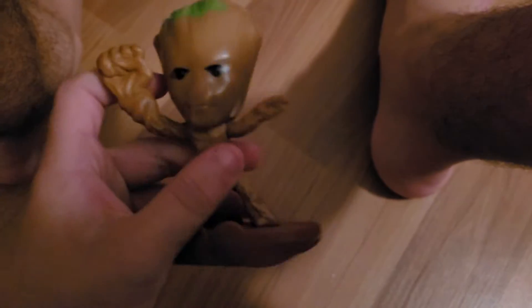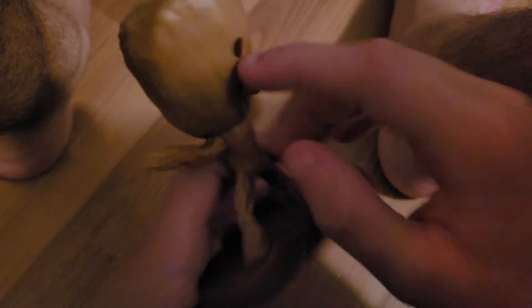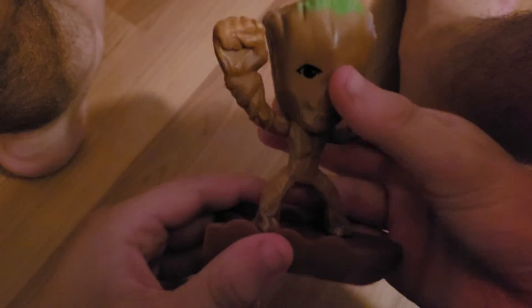Next up is Groot — I love Groot. His arm moves up and down. On the back here you have a little button — push this button and he moves his arms up and down. He has a fist-punching action. Let's connect him with Thor. There's Groot connecting with Thor.